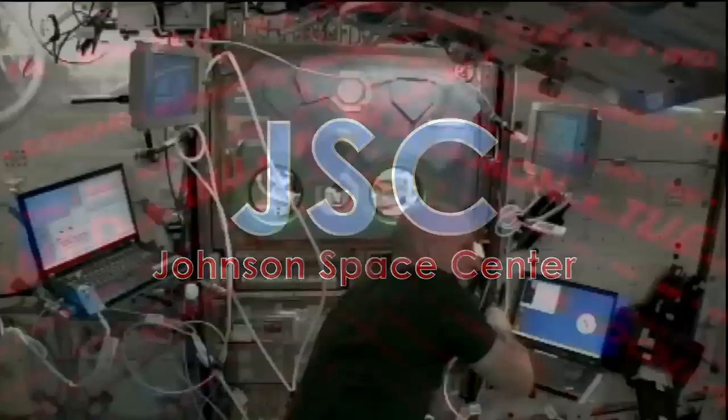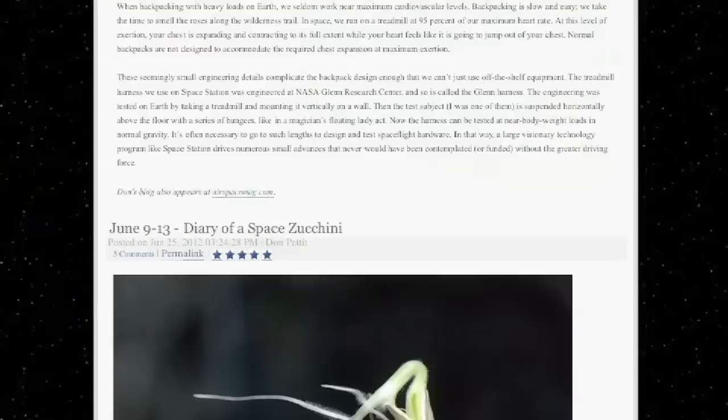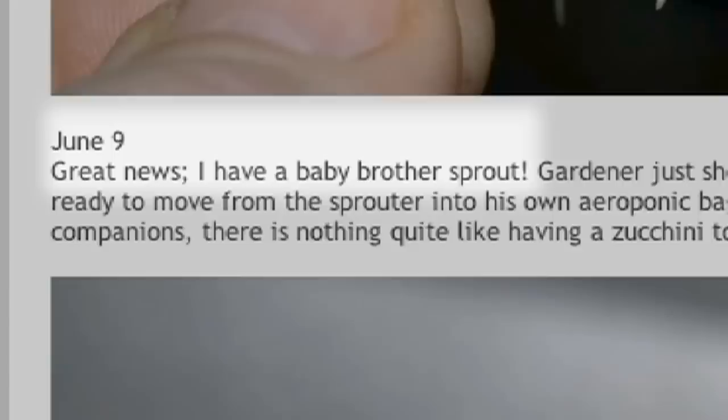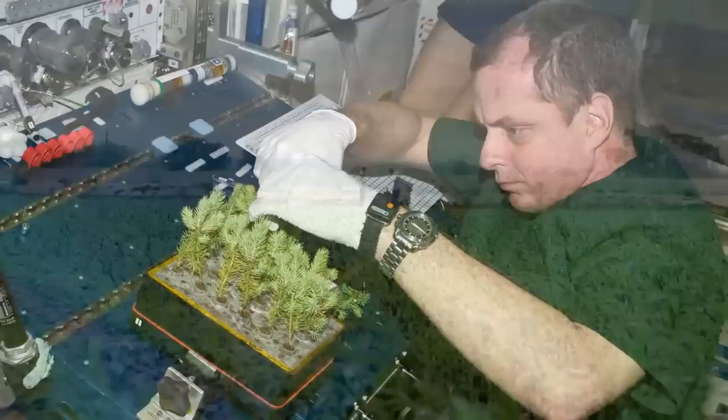Expedition 31 flight engineer Don Pettit is passionate about conducting science research in space and in possession of a healthy sense of humor. Combine the two and you have Diary of a Space Zucchini, Pettit's space blog authored from the point of view of a squash growing from seed aboard the International Space Station. While the chronicles of the space zucchini constitute an entertaining and educational novelty — see the June 9th entry, 'Great Muse I Have a Baby Brother Sprout' — important plant studies have long been conducted in space. Vegetation investigations on the ISS have had real scientific goals for Earth and space exploration benefits, from improved crop production on the ground to one day providing fresh produce on orbit. Sprouts in space provide a bumper crop of data for research.